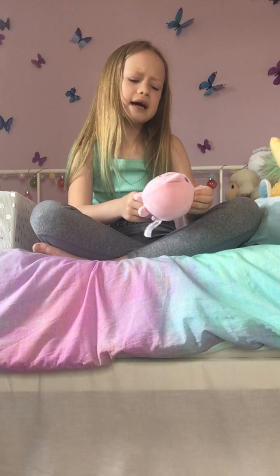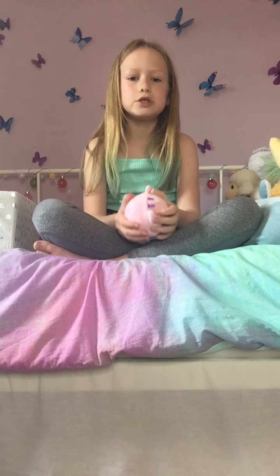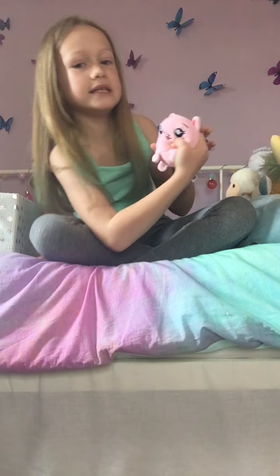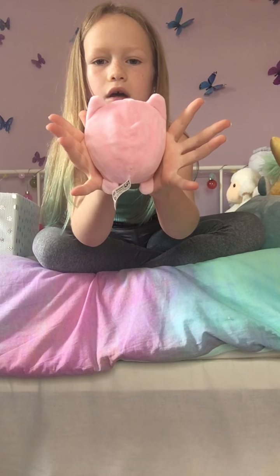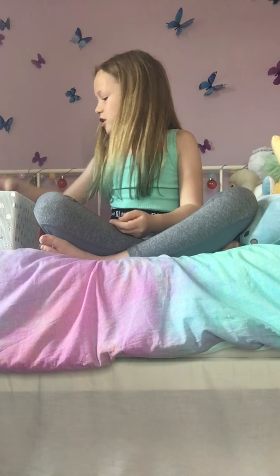Then I've got this squishy — I got this from a cafe, but it was a long, long time ago. It has fabric on it because it's a special one, and it's scented melon. It's really slow rising — it's really cool.